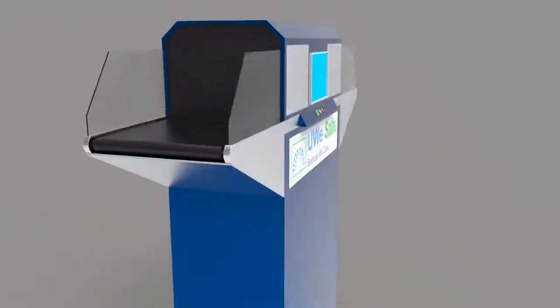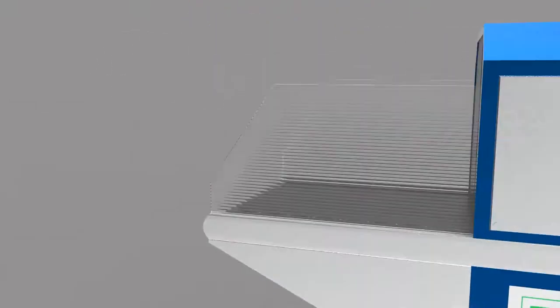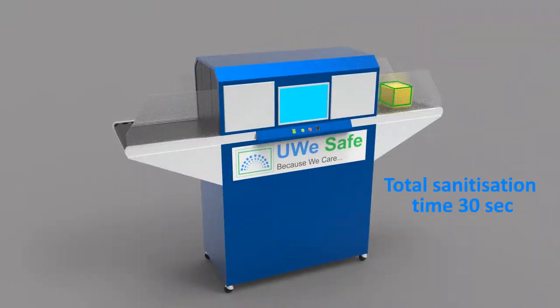The process is completely contactless. Just place the object on the belt. Disinfection starts once the object enters the UV tunnel. Patented technology for cleaning the bottom side ensures 360-degree sanitation in only 30 seconds. Collect the clean object after sanitizing your hands.